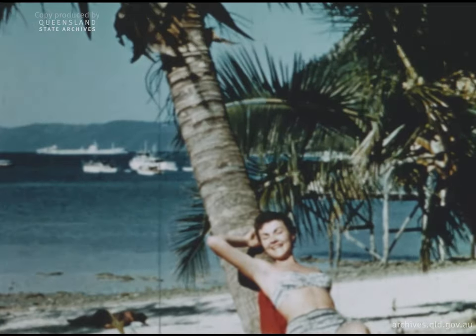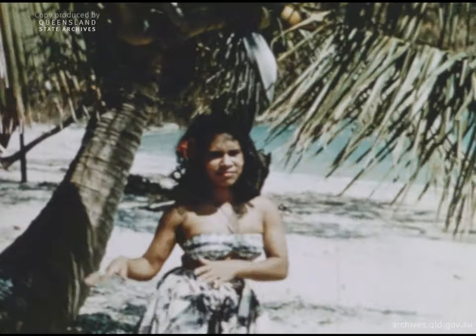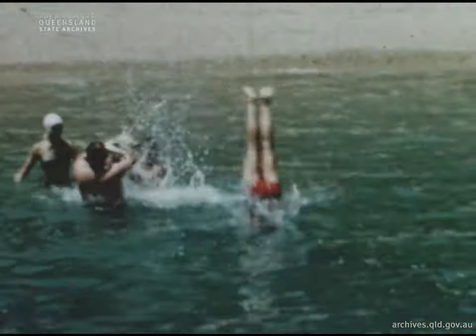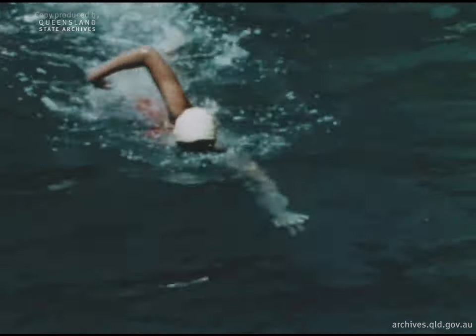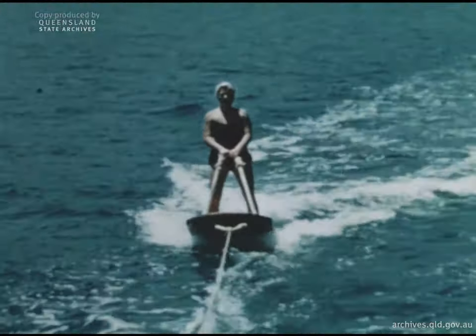The Great Barrier Reef has a distinctive charm of its own, and many other sights you'll see. But let's go for a swim and enjoy the exhilarating blue-green water of the Pacific, which laps the white coral beaches. And for thrills, there are watersports.